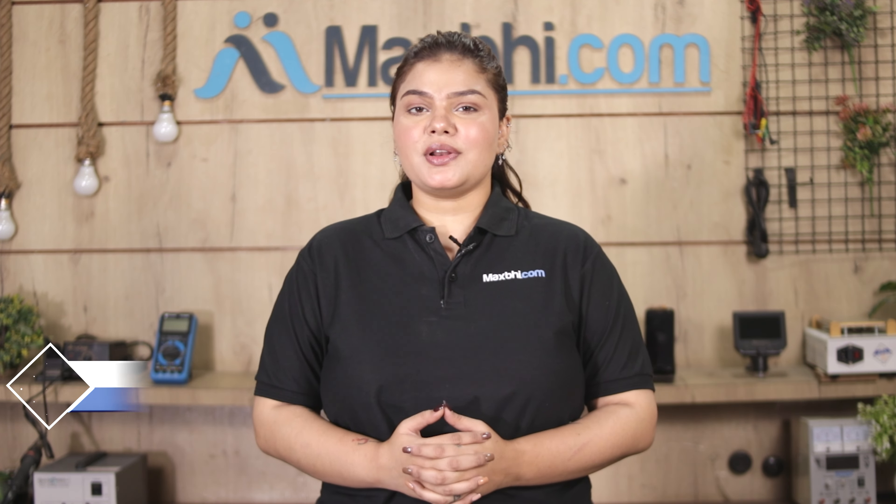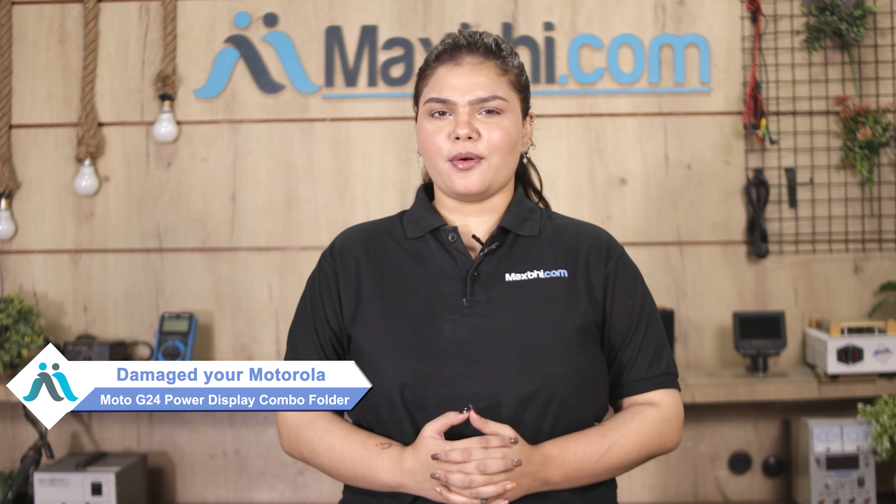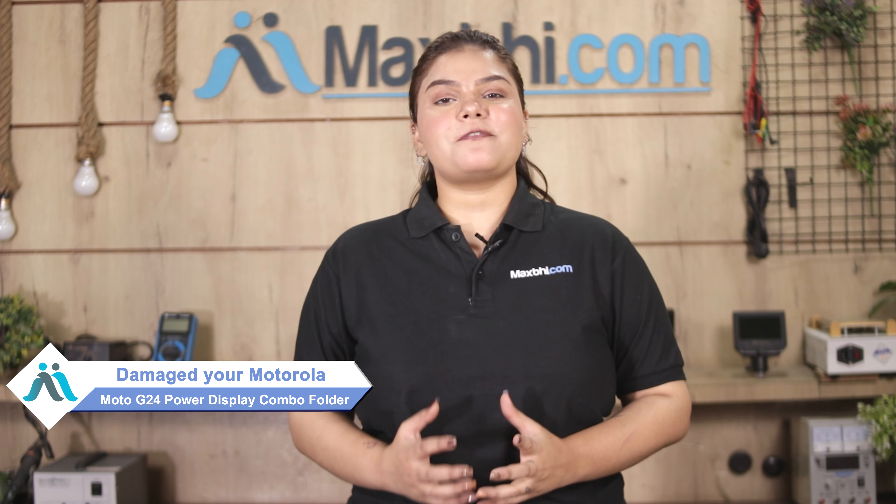Hi friends, this is Lucky from MaxP.com. Friends, the display combo folder is damaged on your Motorola Moto G24 Power and you are worried about the higher repair cost of your smartphone. Don't worry,